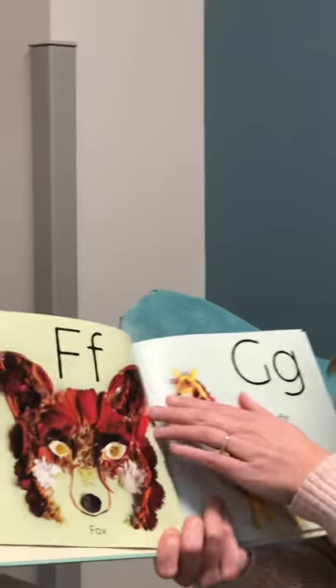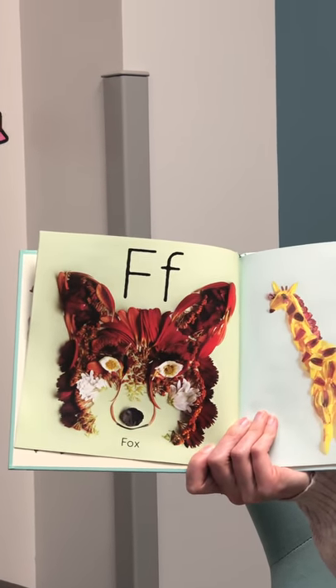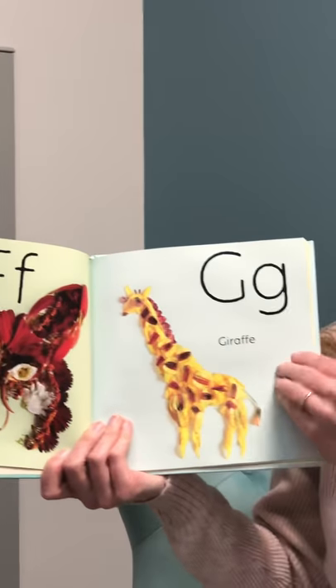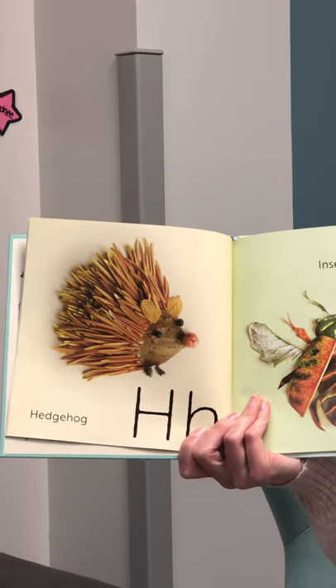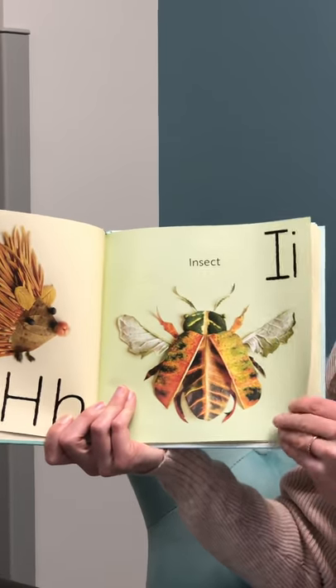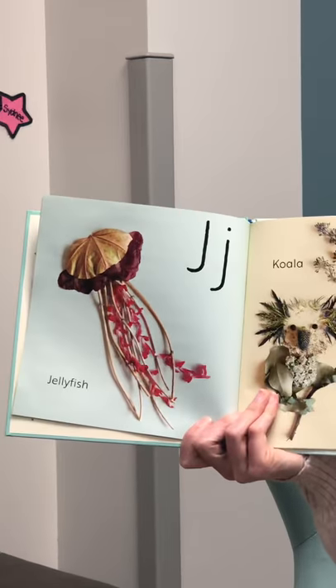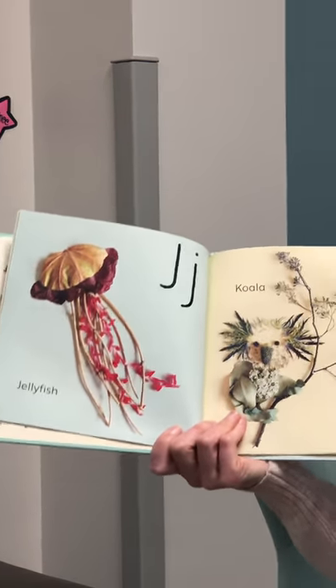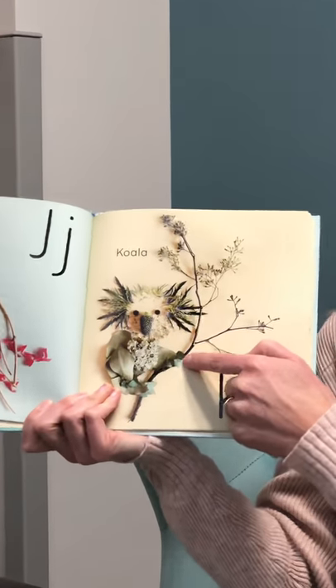Oh, this one's one of my favorites. F is for fox — F-O-X. G is for giraffe. H is for hedgehog — ha ha, hedgehog! I is for insect. J is for jellyfish. K is for koala. Look at that cute little koala.